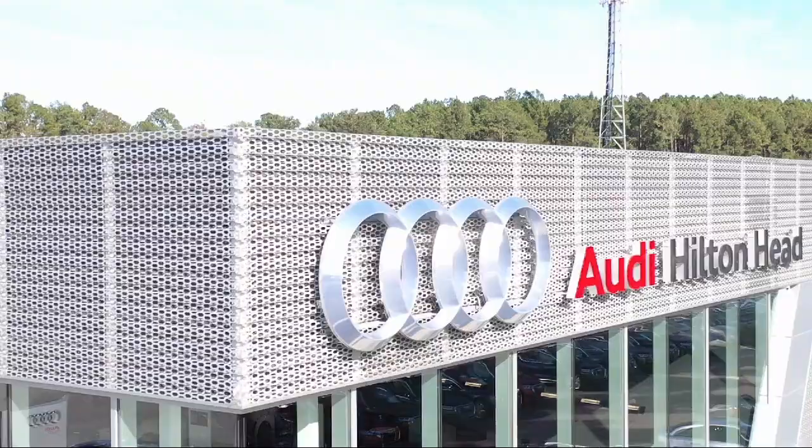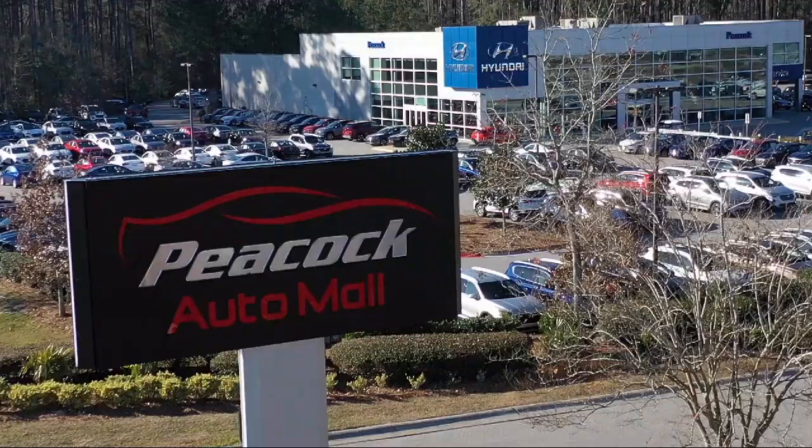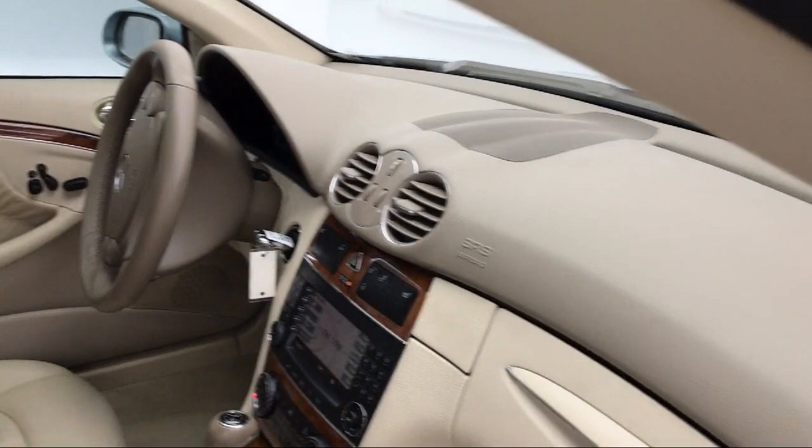Welcome to the Peacock Auto Mall, and here's a look at another one of our great vehicles from our extensive inventory. It comes equipped with a leather-wrapped steering wheel, rain-sensitive windshield wipers, alloy wheels, keyless entry, steering wheel controls, and a rear spoiler.